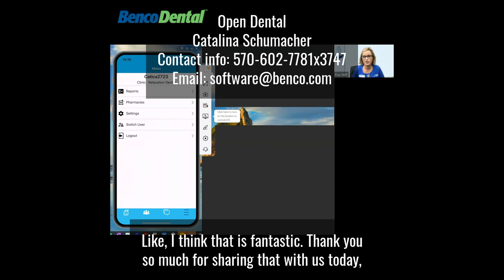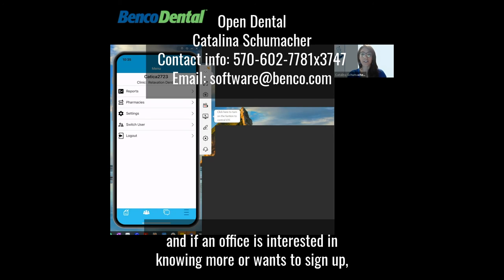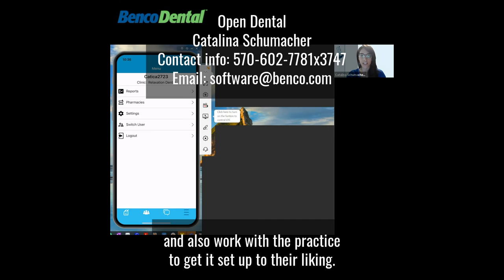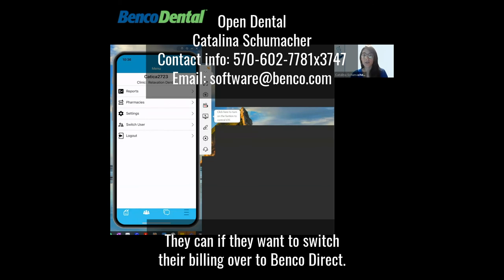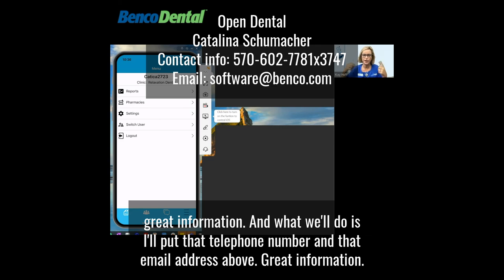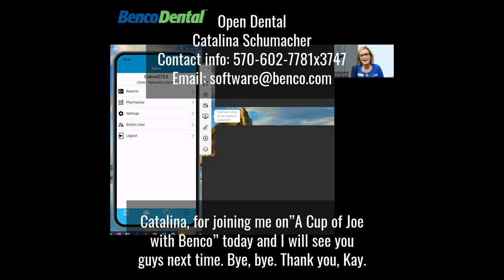Thank you so much for sharing that with us today. We will see you next time. I know there's going to be more information to come. If an office is interested in knowing more or wants to sign up, they can email our software team at software@benco.com or call us at 570-802-3600. Our team will then activate this e-service for them and work with the practice to get it set up to their liking. If they're not connected with Benco, they can still call — though if they're currently billing through Open Dental Direct, they would call Open Dental with their phone number. We'll put that telephone number and email address above. Thank you so much, Catalina, for joining me on A Cup of Joe with Benco today.